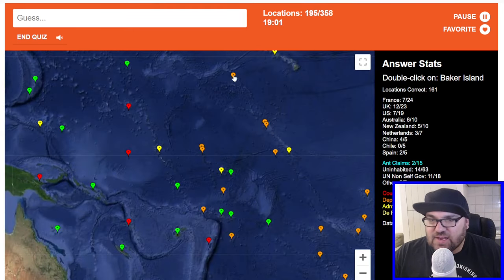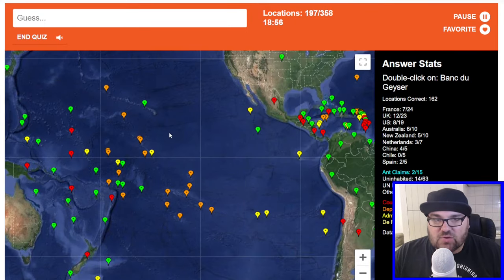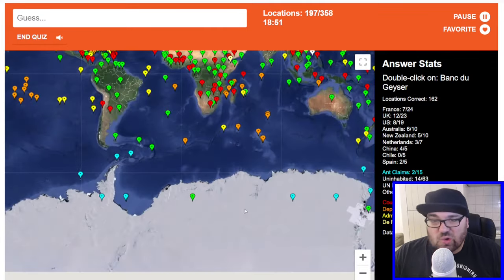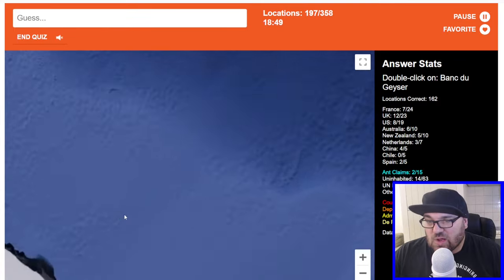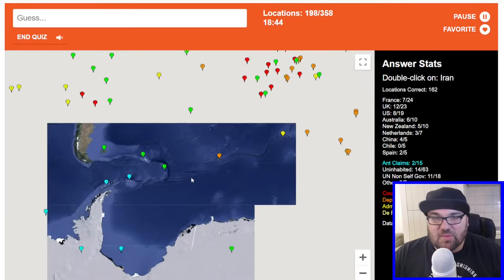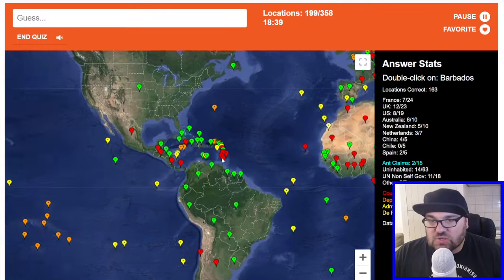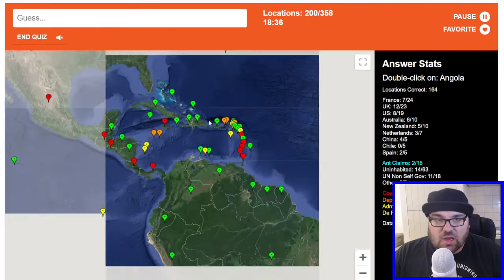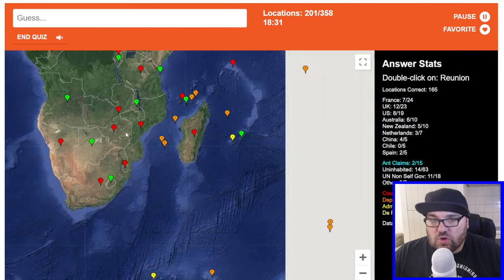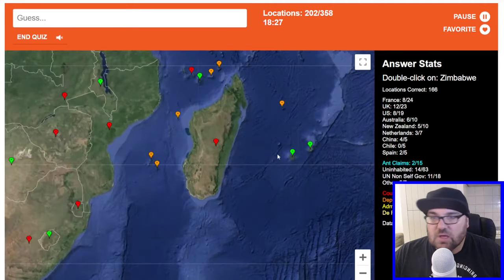Baker Island — I think this is again in this part of the world. Hawaiian Islands will be there. Banc du Geyser — that sounds French. Iran. Let's do that. Barbados is here. Angola, it's this one. Reunion — this is the French administrative division here. Zimbabwe.